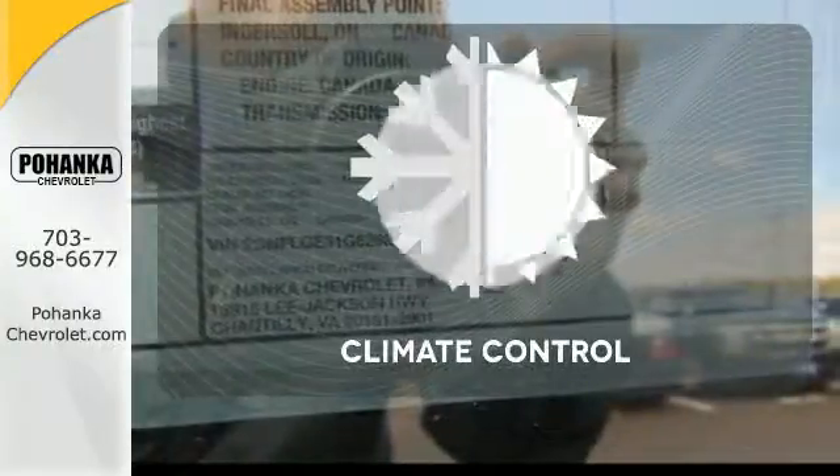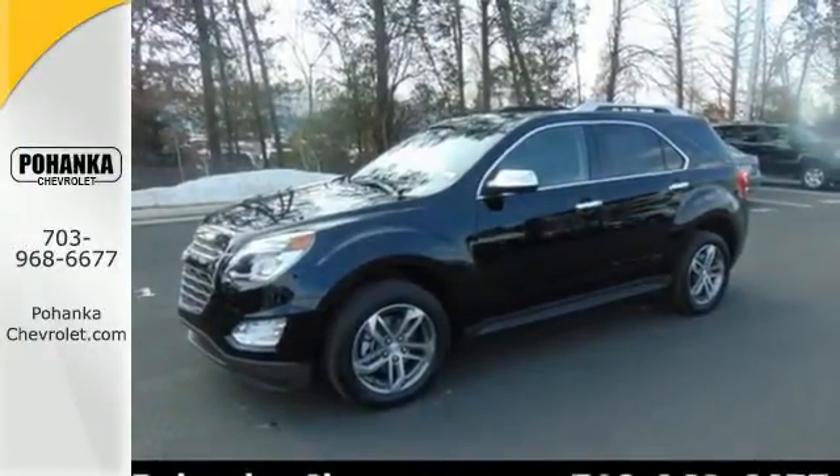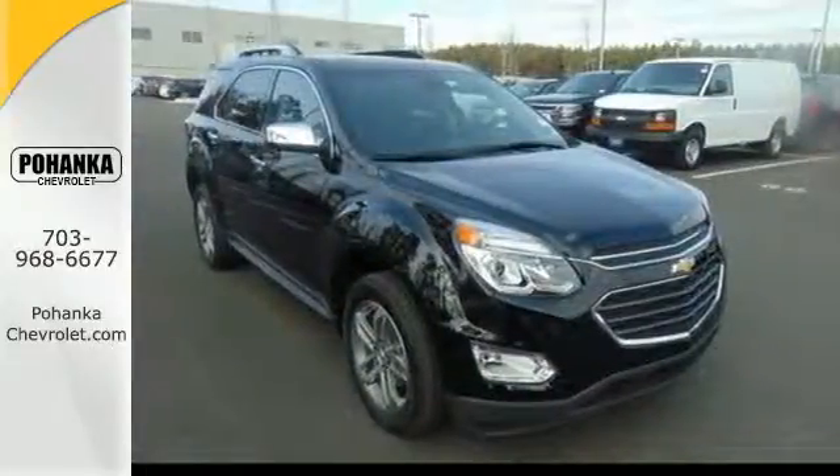Set it and forget it with the climate control. This Equinox is roomy enough to handle your busy life with plenty of style to impress. Make this one yours today.